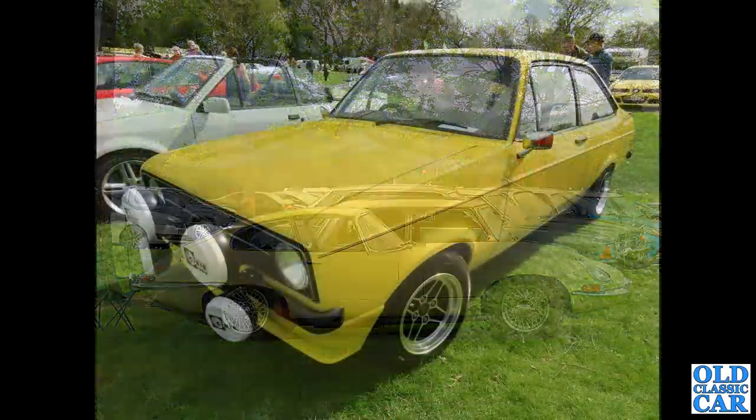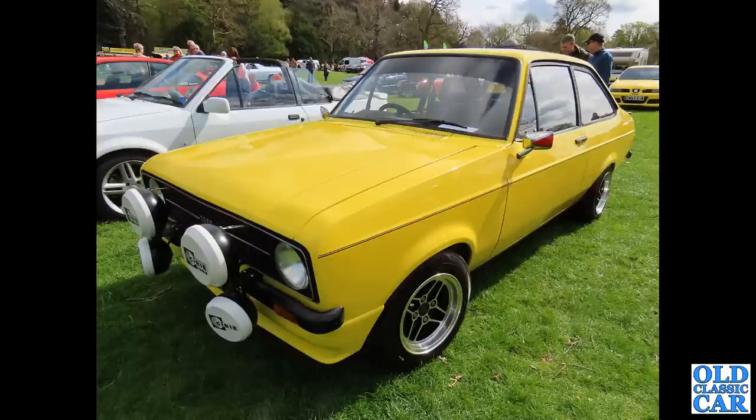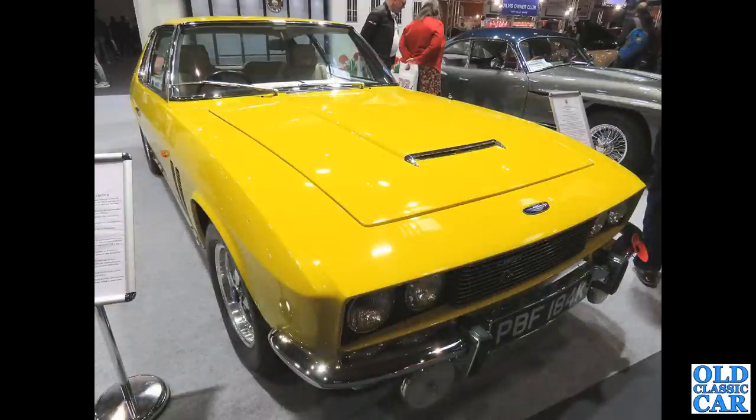Two for the price of one here - in the foreground we have a Ford Escort Mark II with many CB aerials on the front, and just peeking in the background there is a much more modern Seat hatchback. Now to the NEC Classic Car Show - not a Jensen Interceptor, this is an FF, the four-wheel-drive version.